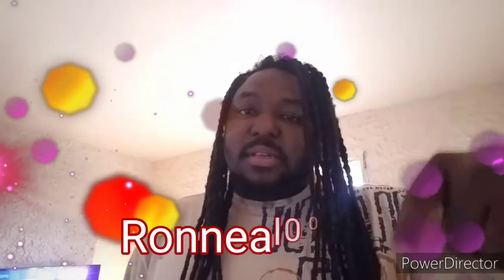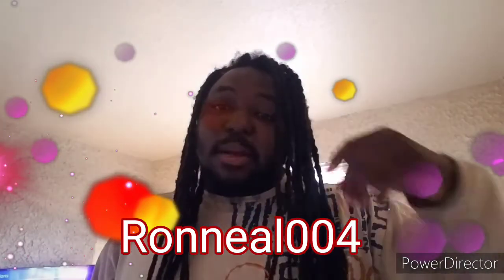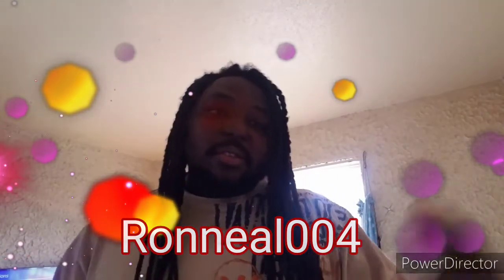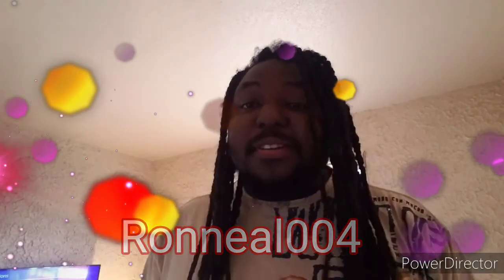Hey guys, welcome back to my YouTube channel. I know it's been a while — I haven't posted on this channel because I'm trying to grow my gaming channel right now. I'm gonna leave the name of my gaming channel at the bottom, and I hope you guys could help me get to a thousand subscribers on that new channel. I really appreciate it.